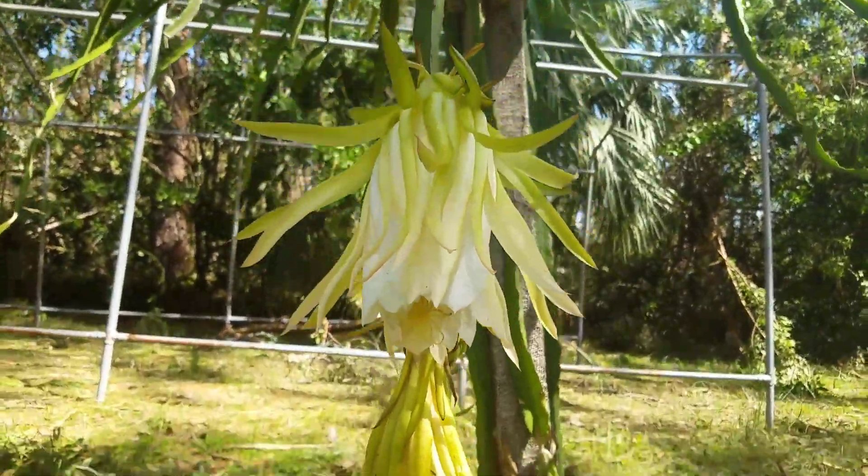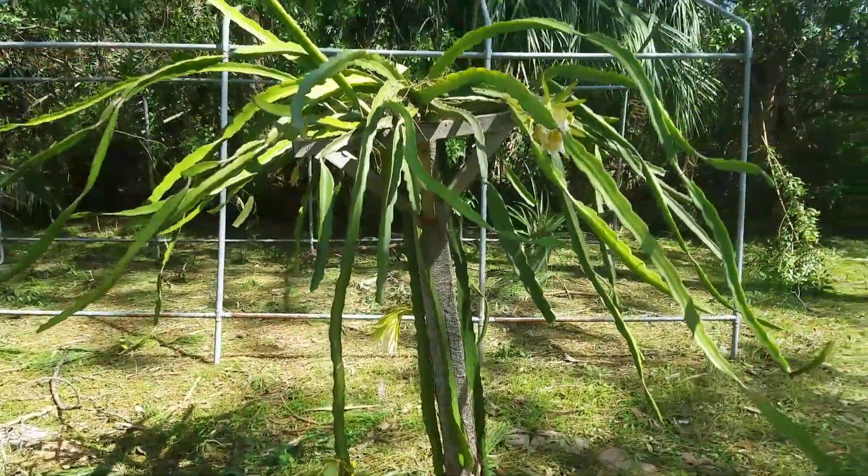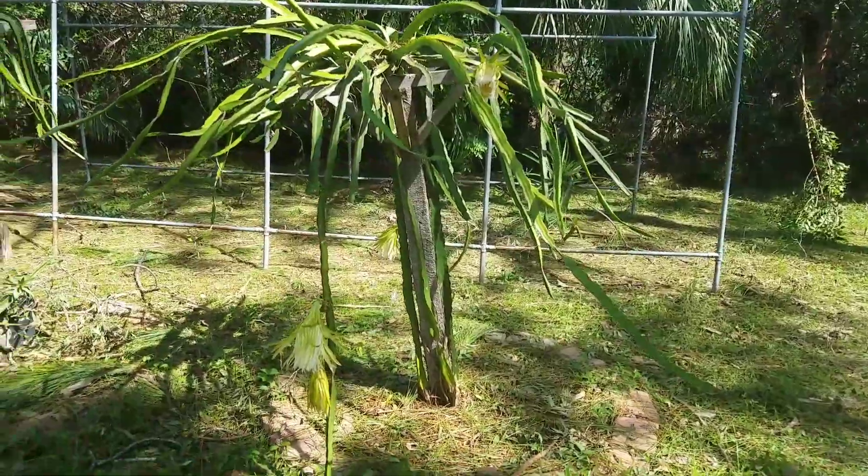We wanted to give you an update on our dragon fruit. We're currently cleaning up the mess from Irma. You can see our poles are a little tilted here on Delight.